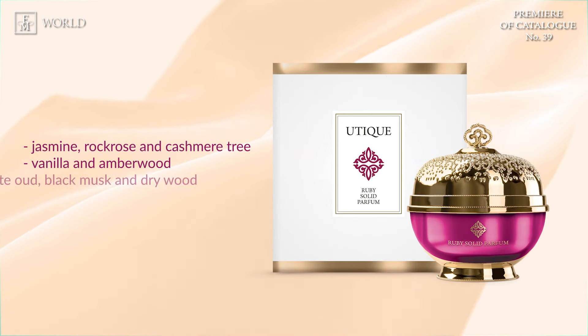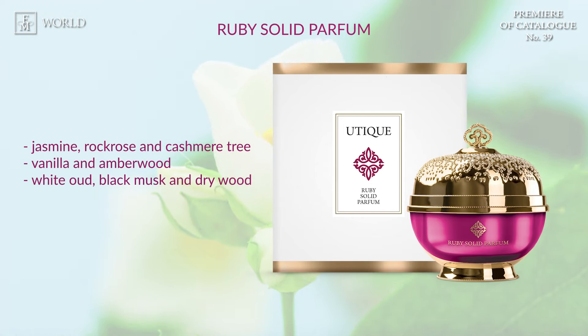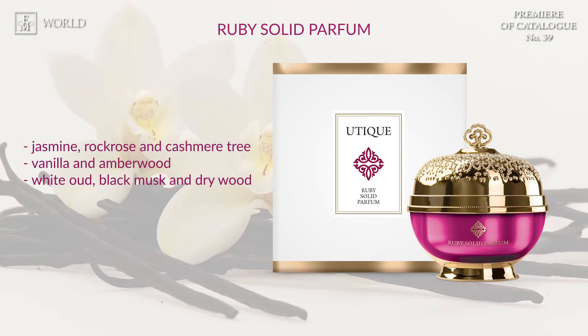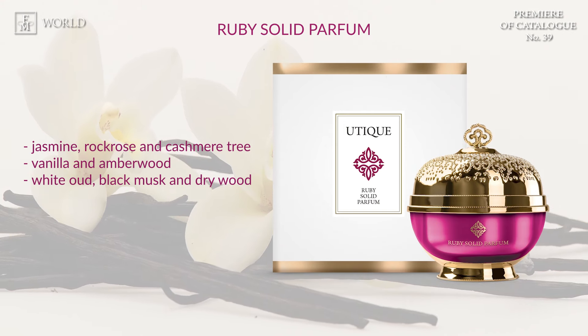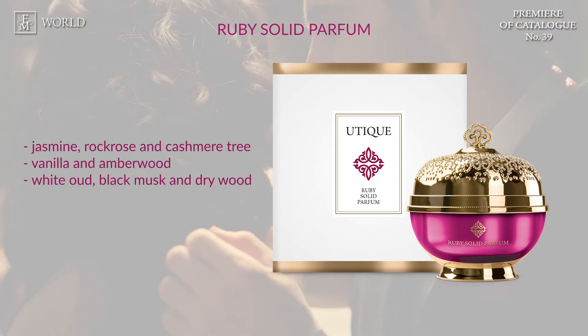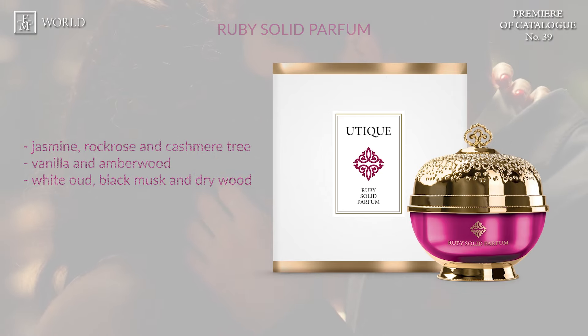Up next, we have Ruby Solid Perfume — back on sale! A luxurious combination in which jasmine, rock rose and cashmere tree accord playfully alternate with the sweet aroma of vanilla and amberwood, to eventually uncover the clear note of white oud, black musk and dry wood. Due to its creamy texture, the perfume is exceptionally durable and stays on your skin for a long time. Just a small amount of the cream is sufficient to feel the caress that stimulates all the senses.